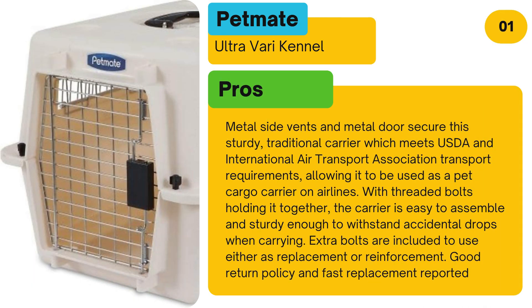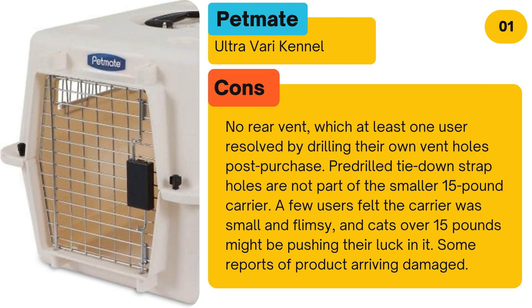Pros: Metal side vents and a metal door secure this sturdy traditional carrier, which meets USDA and International Air Transport Association transport requirements, allowing it to be used as a pet cargo carrier on airlines. With threaded bolts holding it together, the carrier is easy to assemble and sturdy enough to withstand accidental drops. Extra bolts are included as replacement or reinforcement, and users report a good return policy and fast replacement. One noted con is no rear vent, which at least one user resolved by drilling their own vent holes post-purchase.